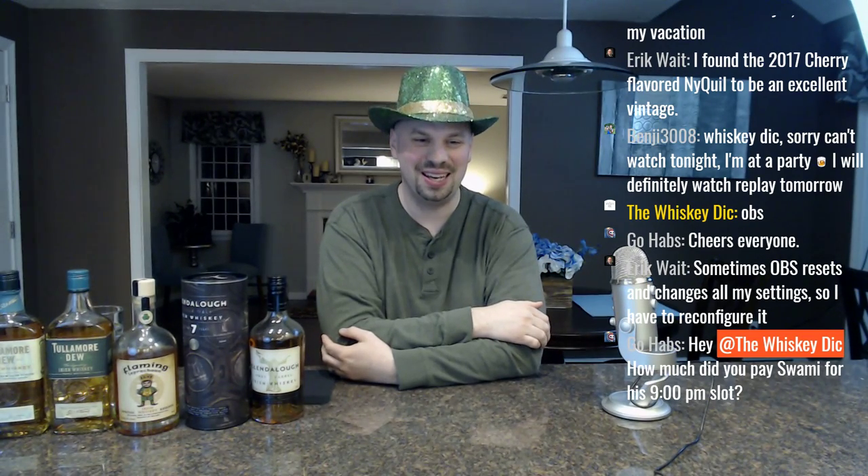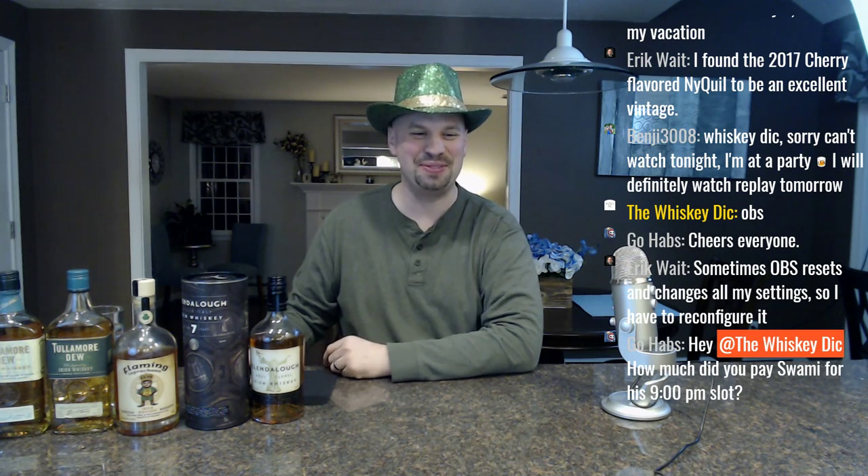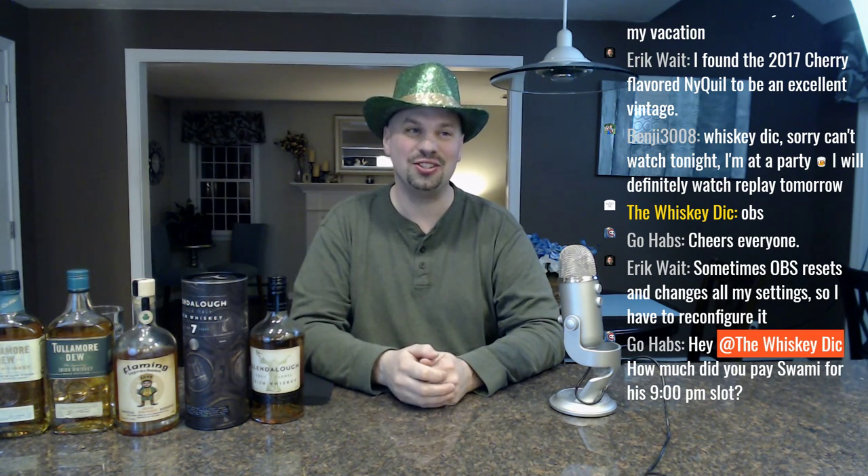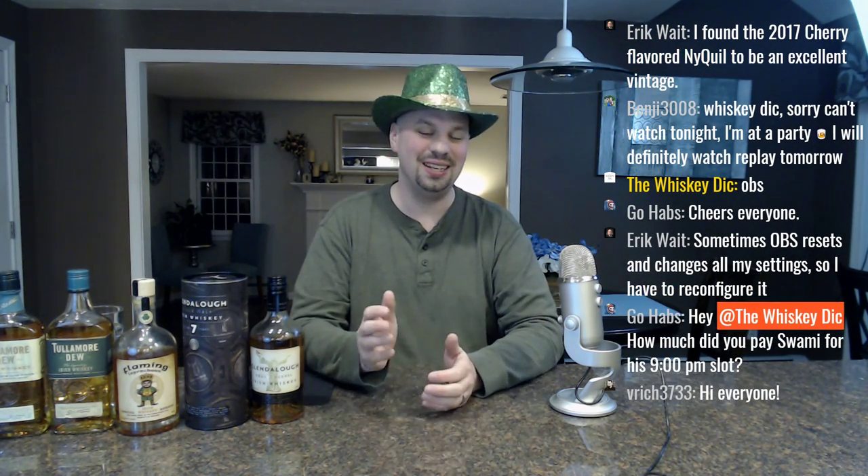Happy St. Patrick's Day, everybody. Swami is going to be coming on in about an hour, going live at about 10 p.m., and I personally will be watching him as well. I just took advantage of the fact that he's going to be going an hour later, so I figured I would do a 9 p.m. I've been wanting to do a live stream for a few days now — was going to do it Wednesday, Thursday, Friday, and finally today.